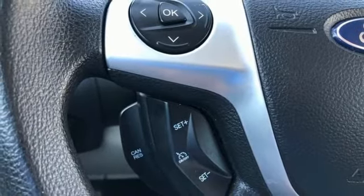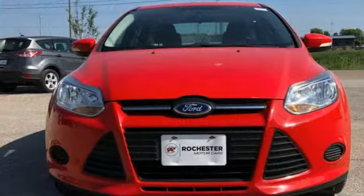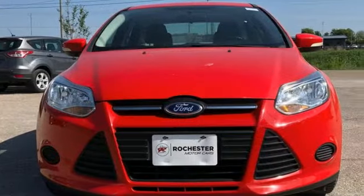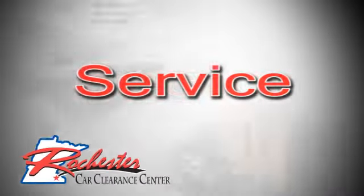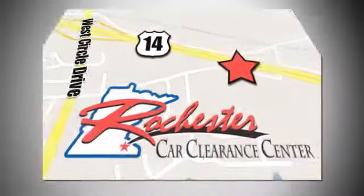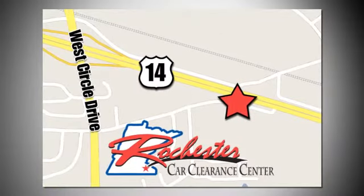Ford has won over millions of loyal customers with a wide range of value-driven vehicles. Experience it for yourself today. At Rochester Car Clearance Center, you get our best price, bottom line. We are conveniently located on Highway 14 West near West Circle Drive.